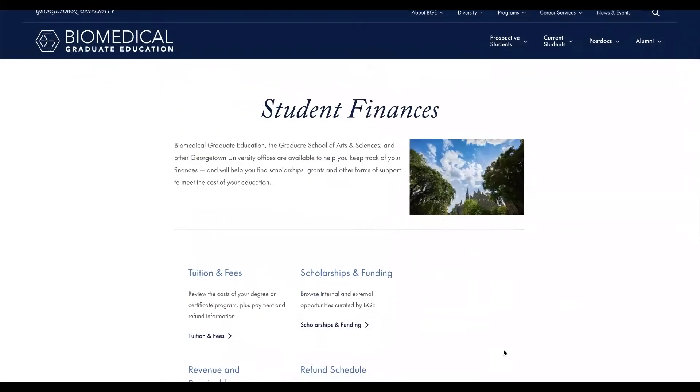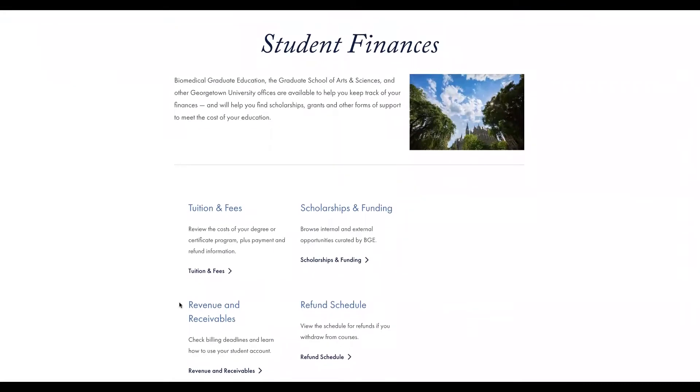In student finances, you can review your tuition information as well as need-based and merit-based funding opportunities. The revenue and receivables link will take you to instructions on using your student account to manage your finances. And you can check the schedule for course refunds if you need to drop a course.